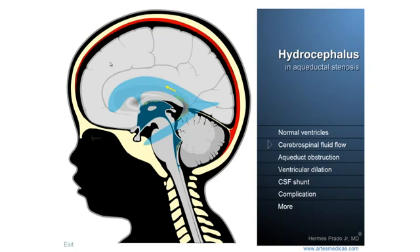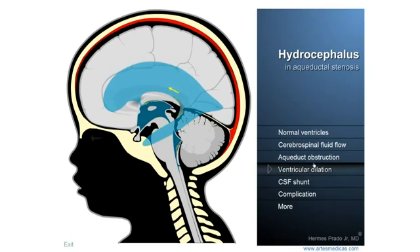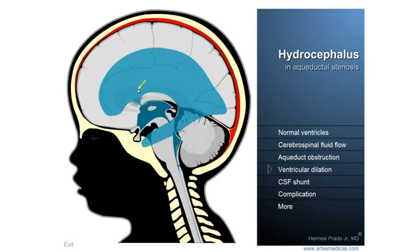Now you can understand what will happen if there is an obstacle to the free passage of the liquid. I created an obstacle and the liquid starts to accumulate inside the ventricular system, compressing the brain against the bones of the skull.